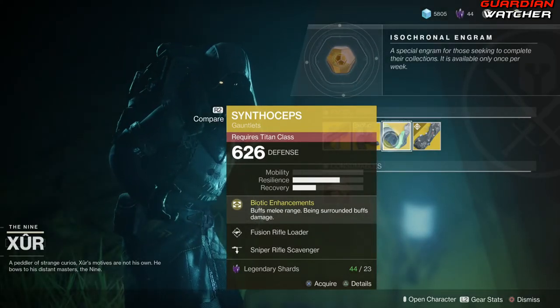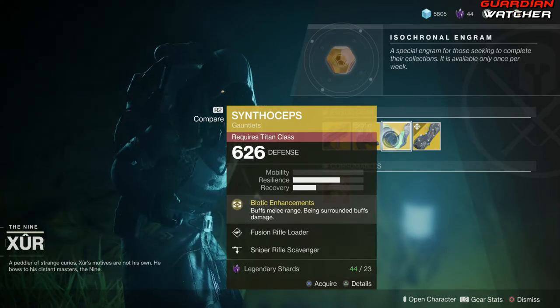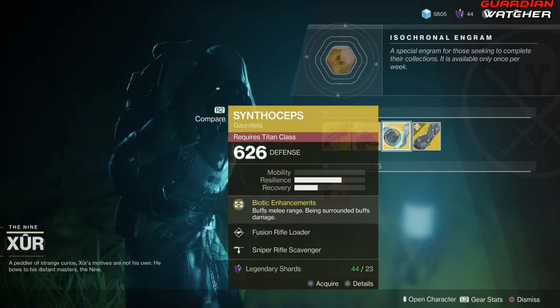It's definitely good in PvP, decent in PvE. I'd definitely give it tier 2 in PvP, but probably a 2.5 to even a tier 3 in PvE. It's a lot better in PvP than it is in PvE.